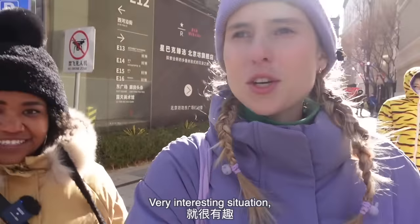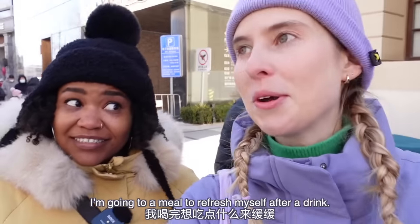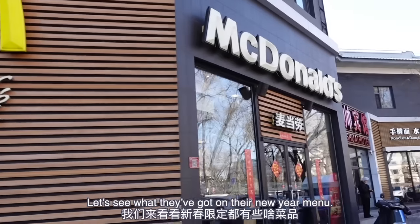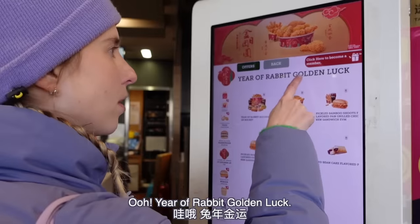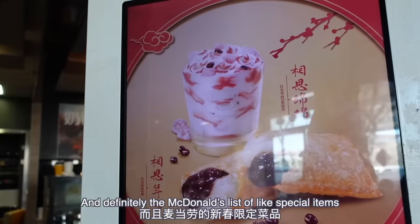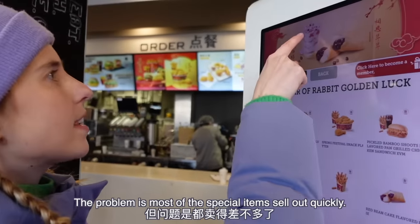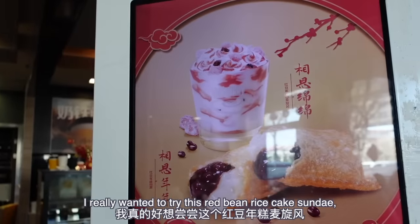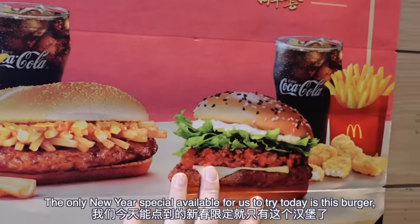It could only get better from here. Let's hope today's food options score better than the Starbucks did. Usually I refresh myself with a drink after a meal, but right now I'm going to a meal to refresh myself after a drink — such weird flavors in my mouth. Good old McDonald's. Year of Rabbit Golden Luck — McDonald's is always really good at having Chinese New Year specials, and their list of special items is bigger than anywhere else. The problem is most items sell out quickly.